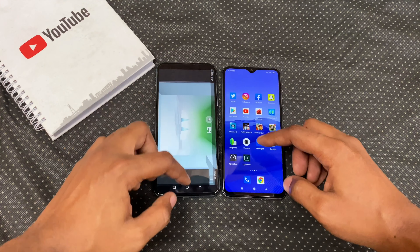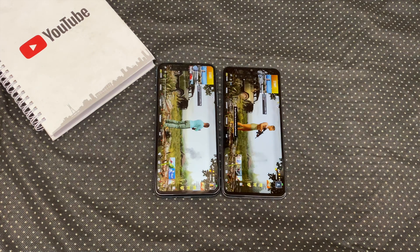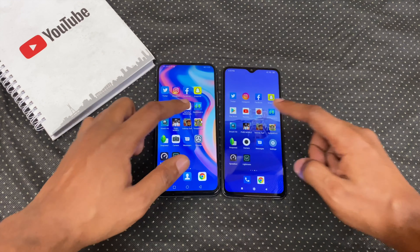In real life usage, you may not notice the difference while running light apps, but this test doesn't really tell the story of how much more powerful the Helio G90T processor on the Redmi Note 8 Pro actually is, especially for those who love gaming heavily.